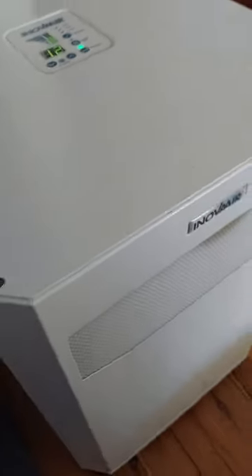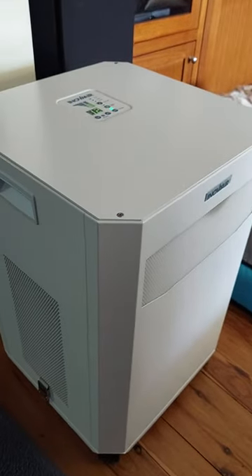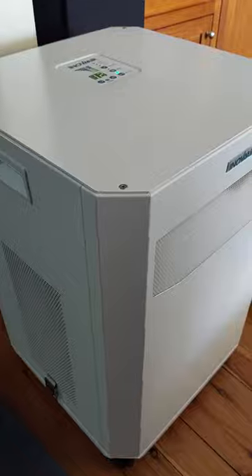The bigger your carbon and HEPA filters are, the better the job they'll be doing for the amount of air in the room. Plus, Innova Air offers five years warranty, while most other products only come with one or two years warranty.